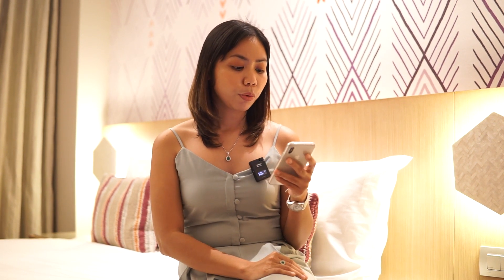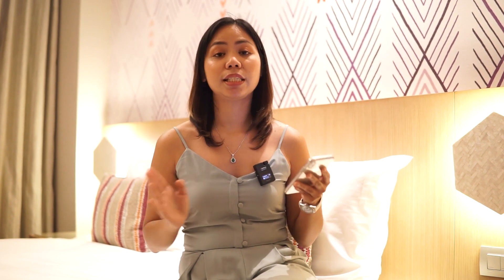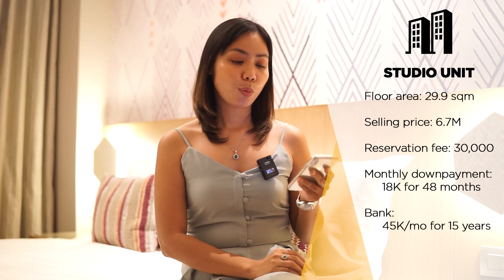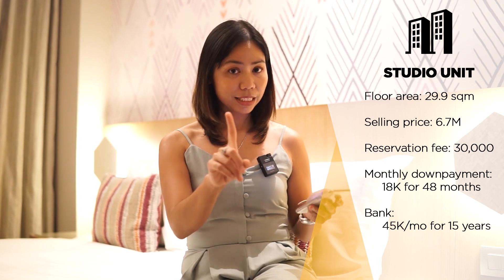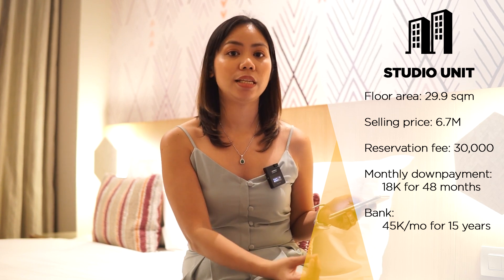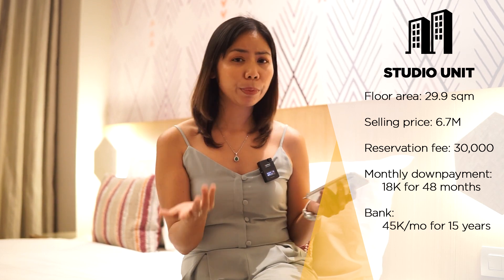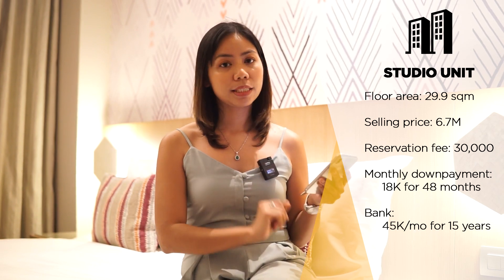There are two unit types available: a studio unit and a one-bedroom unit. The studio is around 29 square meters — this model unit is a studio at 29 square meters. The one-bedroom is 42 square meters. The total contract price of the studio is 6.7 million. Yes, it's more expensive than a regular condominium because with a regular condo you will need to maintain it, upgrade it, furnish it, fix it up, pay for utilities and monthly dues, and manage your renters — it's a lot of work. But if you're a busy person, you can pay a premium and have Ascott International do everything for you. That's why it's at 6.7 million.